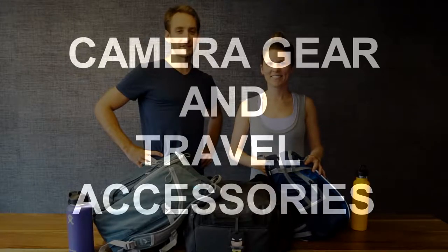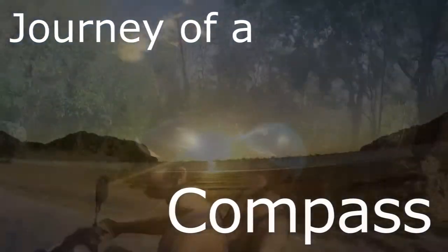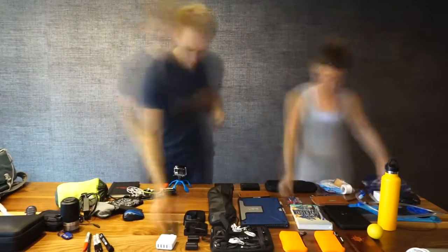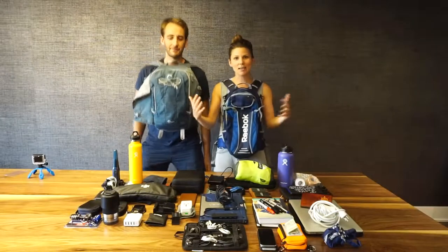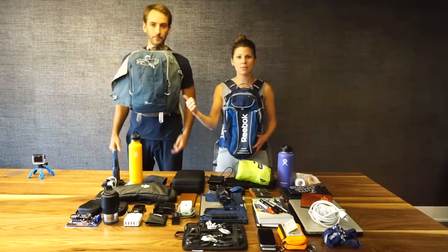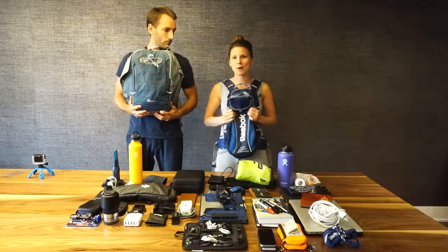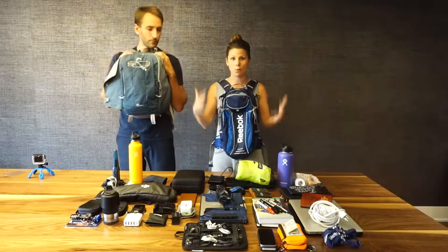Hey guys, it's Michael and Christina from Journey of a Compass and this is week 21. We are talking about camera gear and travel accessories. This is basically all of our travel accessories and camera gear. Michael is going to have most of the camera stuff in his day bag, which we wear in the front because we've got our backpacks on the back. I've got other travel accessories and we'll walk you through everything.